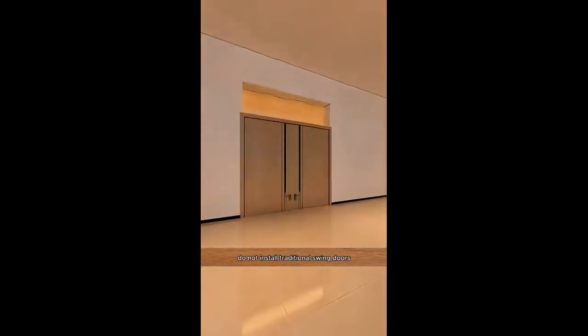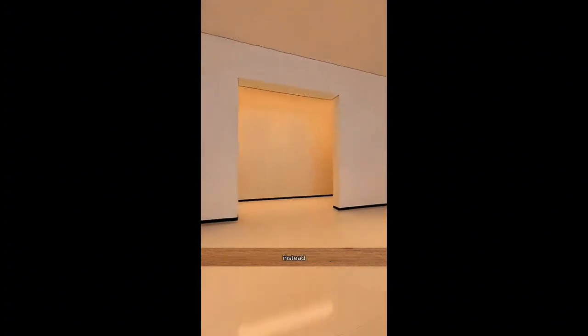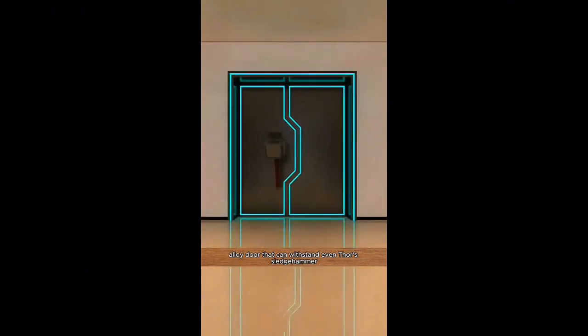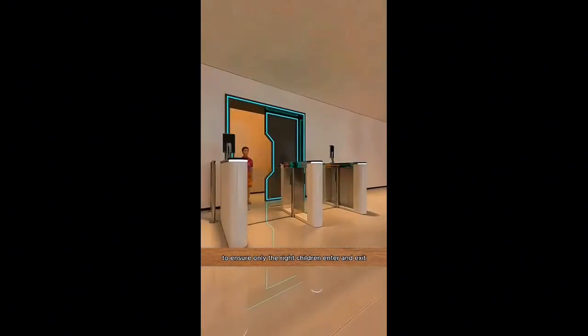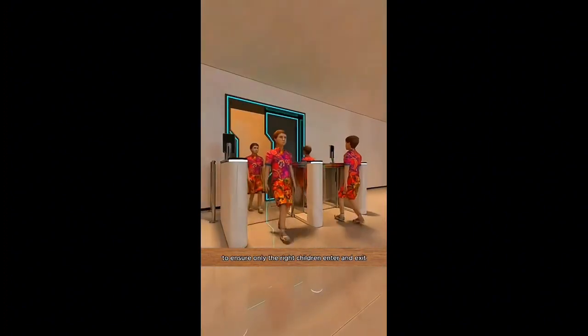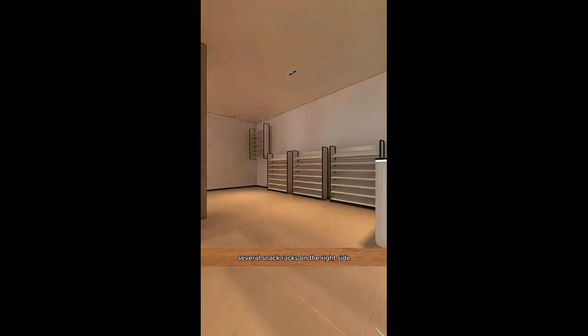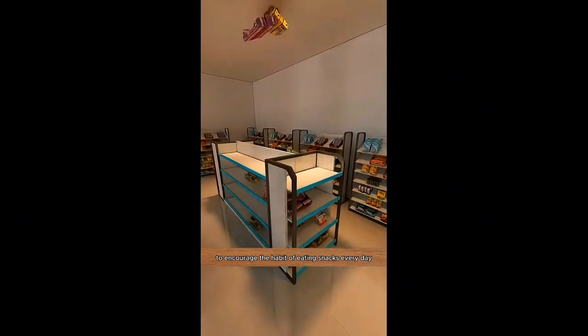Do not install traditional swing doors, as they can be easily broken by naughty children. Instead, install a heavy titanium alloy door that can withstand even Thor's sledgehammer. Then install a face recognition system at the door to ensure only the right children enter and exit, preventing kids from other families from mixing in. Place several snack racks on the right side, filled with snacks that kids love, to encourage the habit of eating snacks every day.